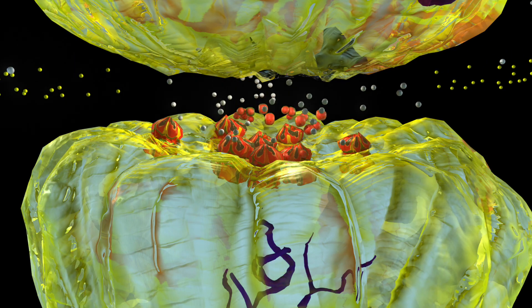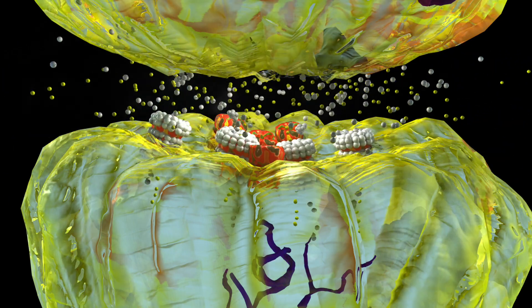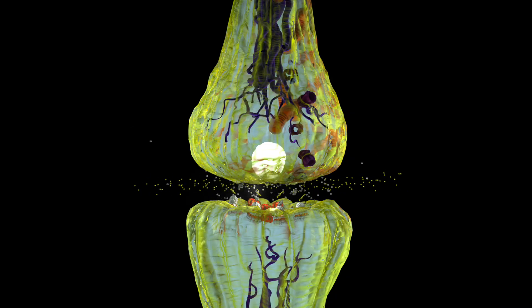When Riluzole binds to the kainate and NMDA receptor, it keeps the receptor from opening and allowing calcium and sodium to enter. With these positively charged ions unable to enter through the receptor, the overexcitability of the neuron is stopped.